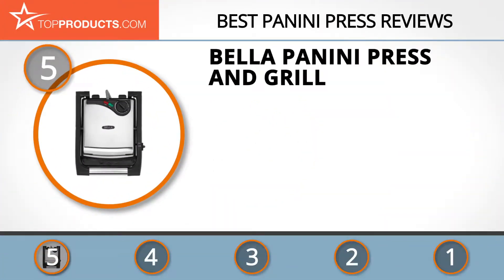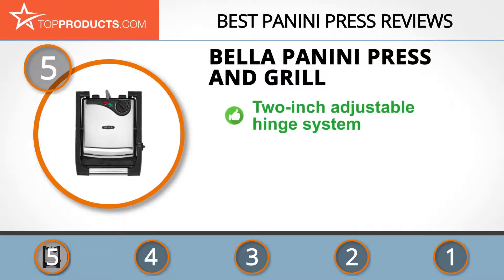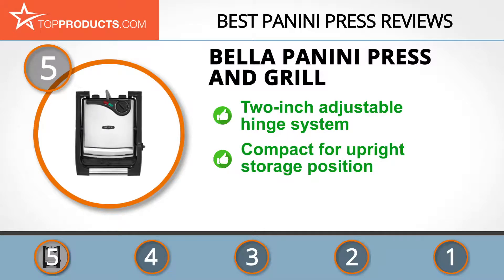At number five is the Bella Panini Press and Grill, chosen not only for its features but also for its budget-friendly price tag. Bella was founded in 2003 to design convenient kitchen solutions. Its panini press features a two-inch adjustable hinge system to accommodate various thick foods.